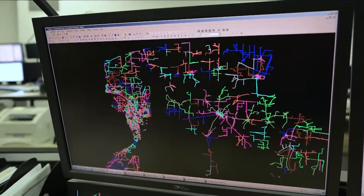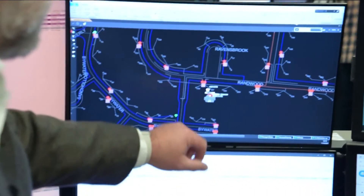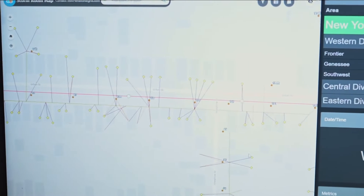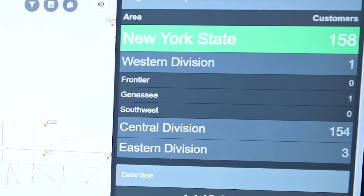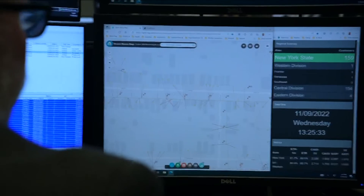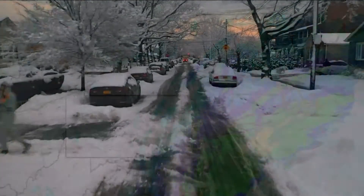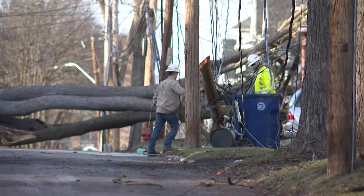He says there are three basic systems that control and restore power. One is the outage management system. The dots on screen represent power outages and trouble calls. In our area we have just one customer out of power in the Western Division, and across New York State we have about 160 customers out. It also shows our crews and circuits, as well as weather. Keeping an eye on the forecast is a big part of Tim's job — one computer program allows him to track storms heading for Western New York to see if they have a history of knocking out power.